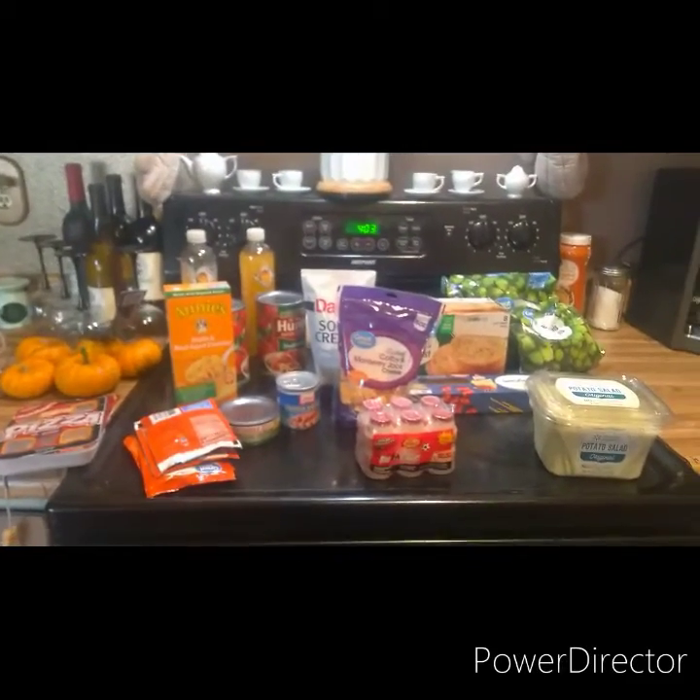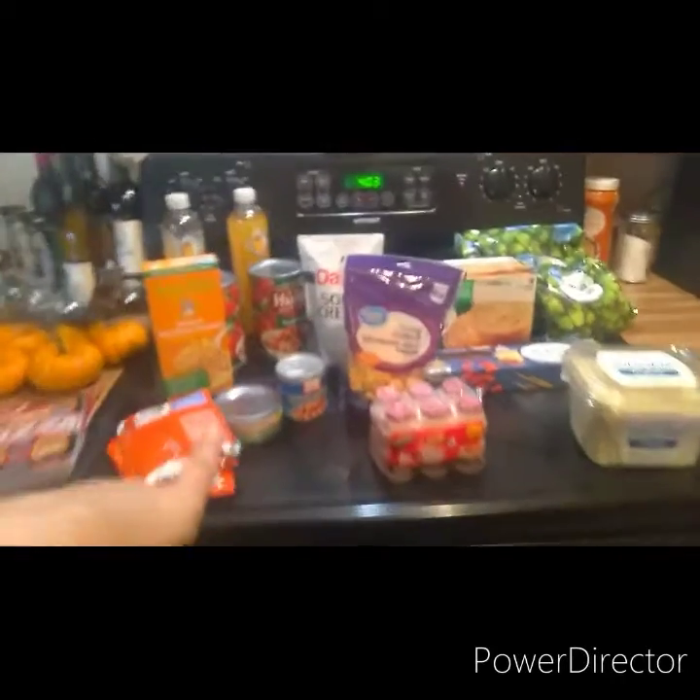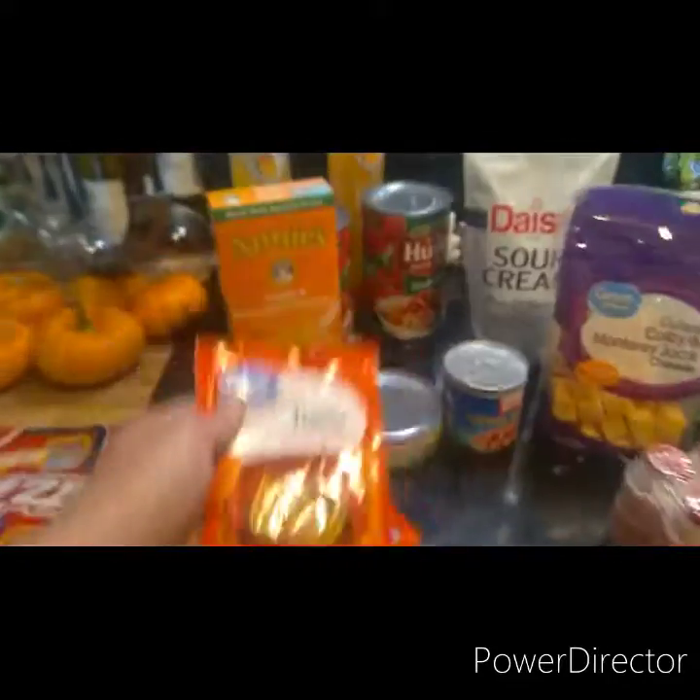Hello! I have a $29 grocery haul. It's just a small haul, but I thought I would show you guys what I got.